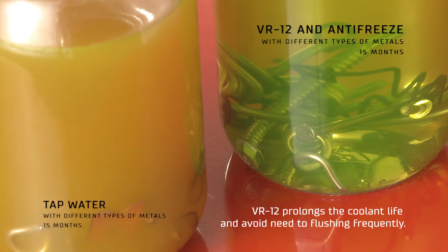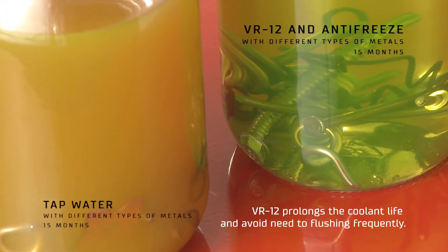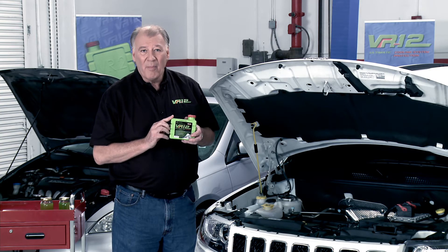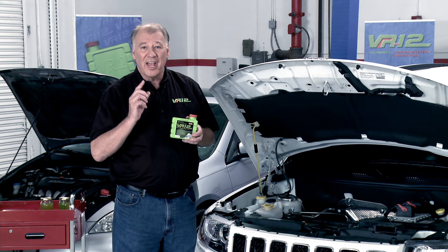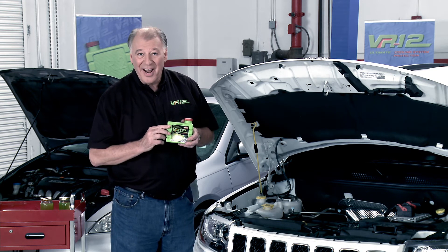For only a few dollars, you can protect every inch of your cooling system. Lower engine temperatures prevent rust, corrosion, oxidation, and electrolysis. Additionally, VR12 protects all metals, improves gas mileage, and is a 100% organic green product that protects the planet while you save money.